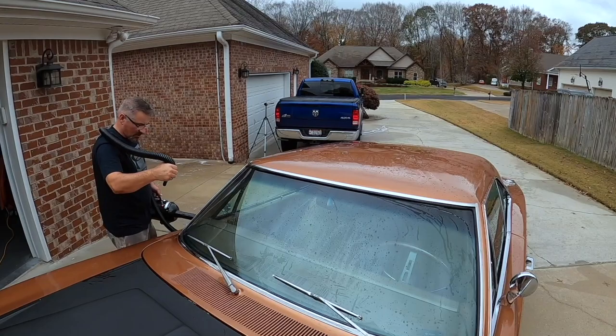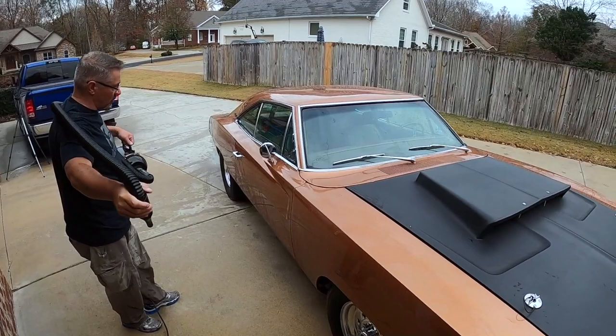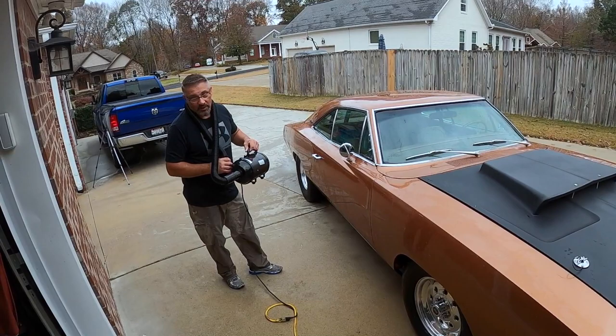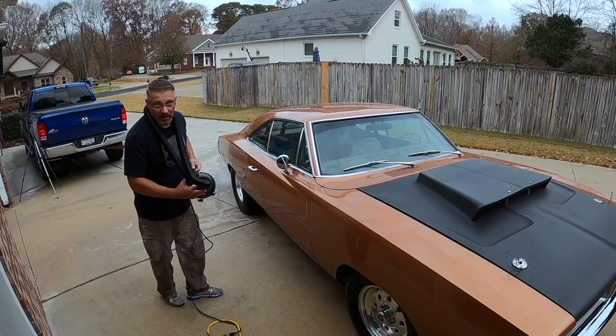Rob doesn't use high-pressure air for drying. Using an air compressor can rip door seals and other seals. Instead he uses a pet dryer — the detailing version costs about four times as much, but this one is $100 on Amazon. He's had it for a year and a half and it works great.